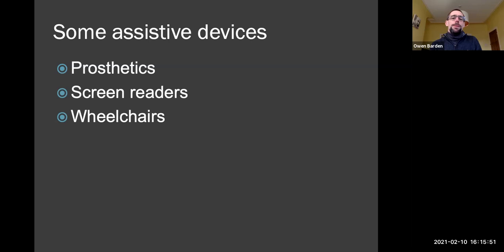Prosthetics are devices like artificial limbs, artificial organs like eyes, pacemakers — things that fulfill or replace the function of a missing, partially missing, or not fully functioning body part. So things like artificial arms, artificial legs, artificial eyes would be associated with disability. And they are assistive technologies.